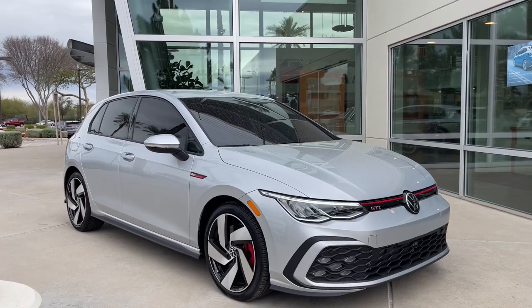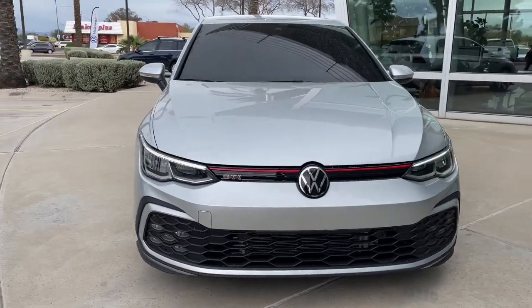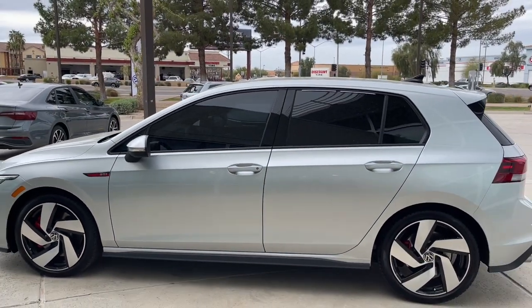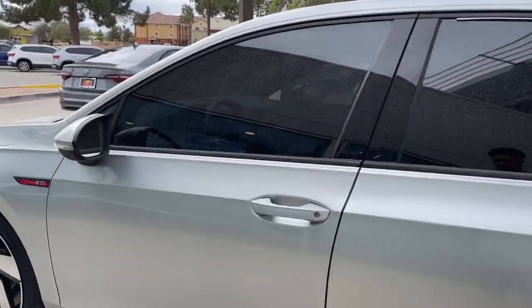Looking for your dream car? It could be the 2022 Volkswagen Golf GTI. With less than 10,000 miles on the odometer, this vehicle provides excellent value. Make exhilaration part of your daily drive with this high-performing Golf GTI.